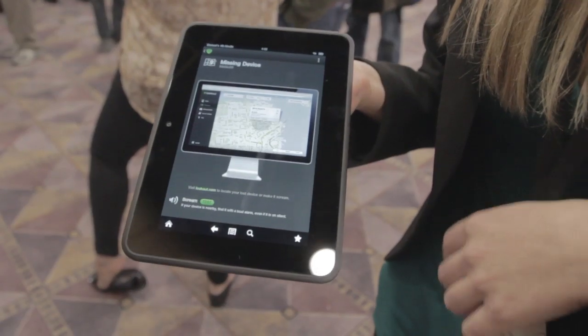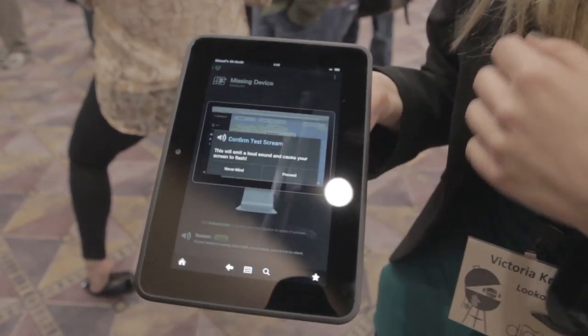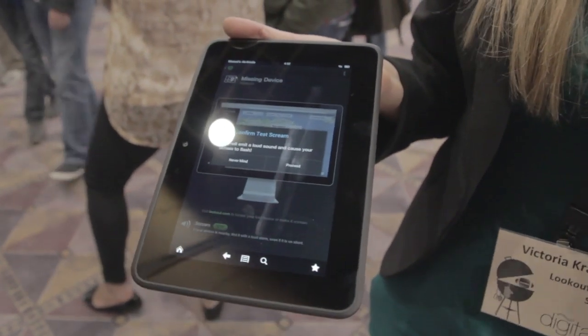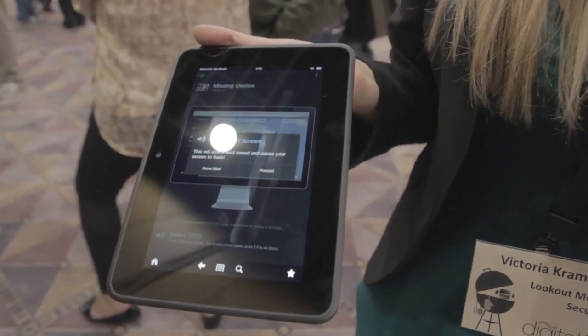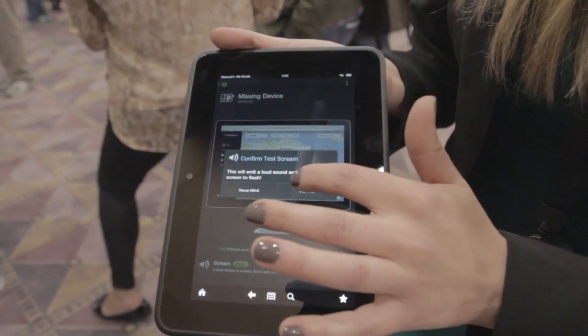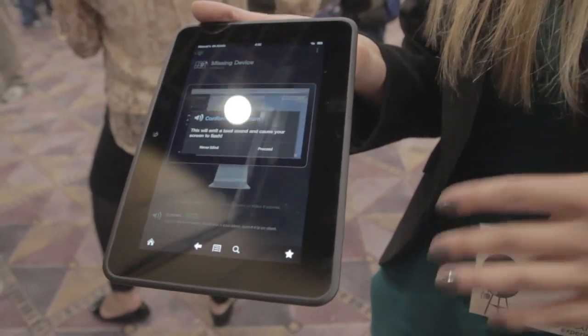Something really cool about this app is the scream feature. I'm going to test it for you — this is so that if you lose the device you can actually send a scream to it from any other GPS-enabled device like an iPad or your home computer so that you can find it, like if it's hidden in your car, under your bed, or in a purse that you can't see.